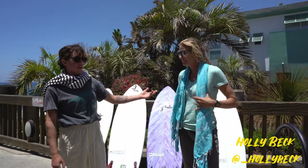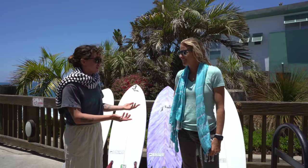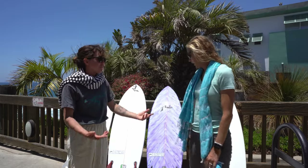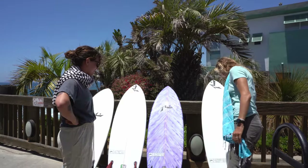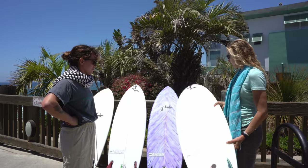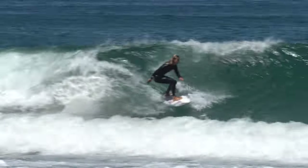This is Holly Beck, long-time professional surfer, tube rider extraordinaire. Tell us about some of your favorite models that you've been riding. Well, I have just been using this round tail twin fin — pretty much my favorite board right now. It's a 5'5" and it works in everything. If you were just going to get one board, this is the board I'd recommend.